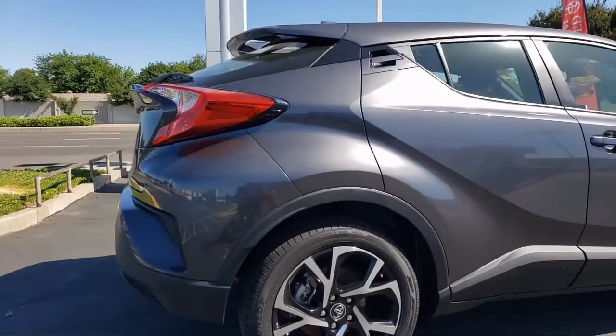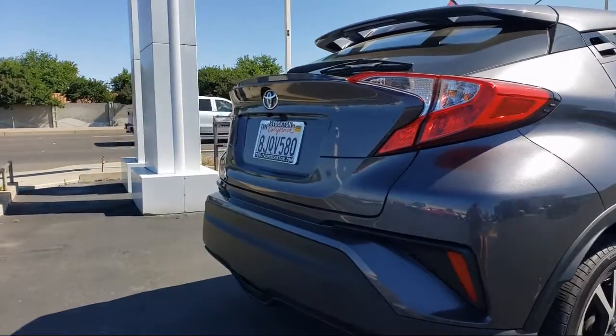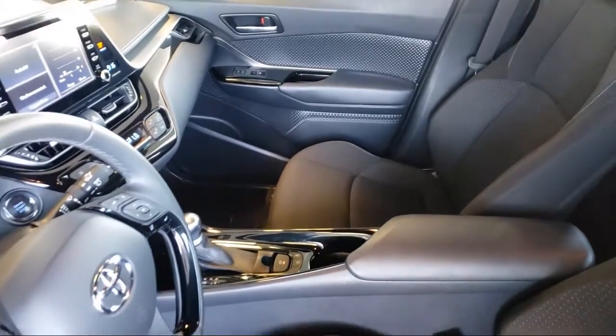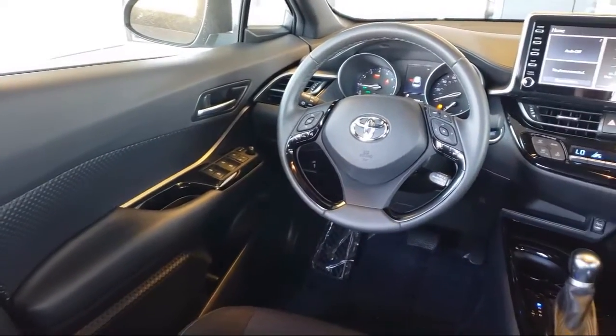Every Toyota certified vehicle goes through a 160 point quality assurance inspection by Toyota factory trained technicians and includes a 12 month, 12,000 mile limited comprehensive warranty. You also get a seven year, 100,000 mile limited powertrain warranty from the date of Toyota certified used vehicle purchase.